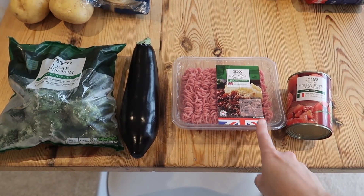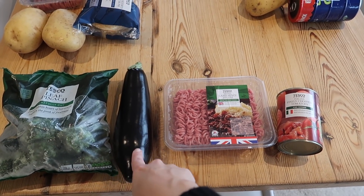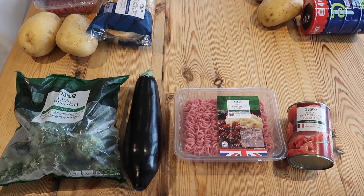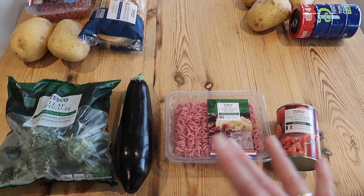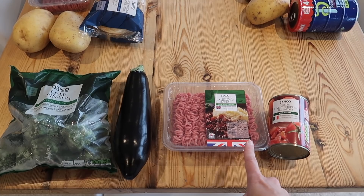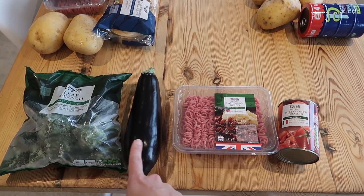Meal number one — I'm going to be making a moussaka, one of my favourite meals. Instead of pasta sheets you use aubergine slices as the layers. I'm going to make a spinachy white bechamel sauce, layer it all up and sprinkle some cheese on top. The base is a tomatoey mint sauce with onion, garlic, chopped tomatoes, a little soy sauce and Lea & Perrins.